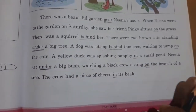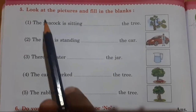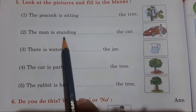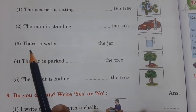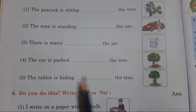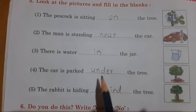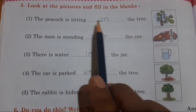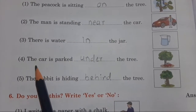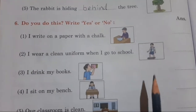Now turn the page and come to page number 102. Here is the same question we completed in the textbook: look at the pictures and fill in the blanks. The peacock is sitting on the tree. The man is standing near the car. There is water in the jar. The car is parked under the tree. The rabbit is hiding behind the tree. Write down these answers and complete the sentences, then read them again.